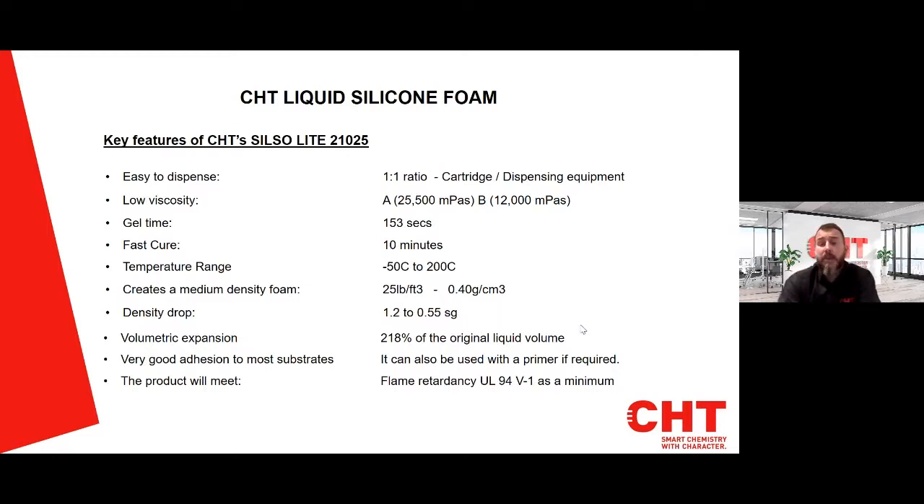We see a density drop in SG from 1.2 to 0.55, and in the videos you would have seen a volumetric expansion of 218% of the original liquid volume. It has really good adhesion — we've trialled this to most substrates, certainly a lot of metals. If it does struggle to adhere, you could use one of our primers if required. We are confident this product will meet UL94V1 as a minimum.